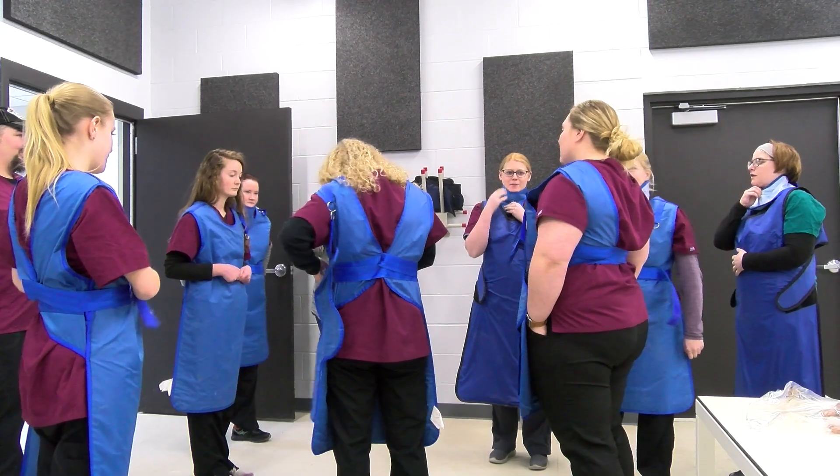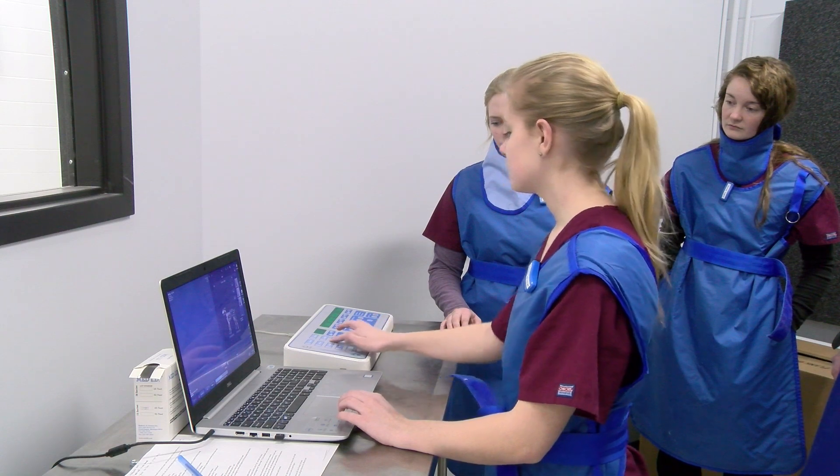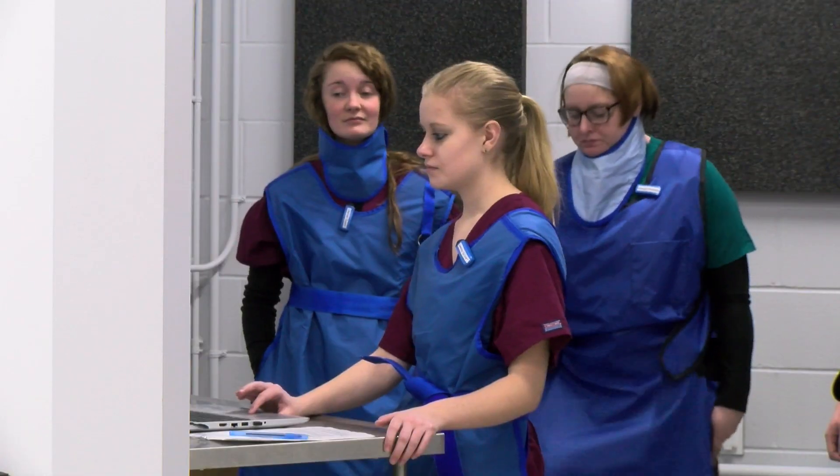We have the ability out here to take in horses, to take in cattle, to do dogs and cats, and we have the ability with the power of this equipment to do chest x-rays and things like that that most other clinics and facilities cannot do. It's not what I expected from a so-called community college — this is something you would expect from a university setting.